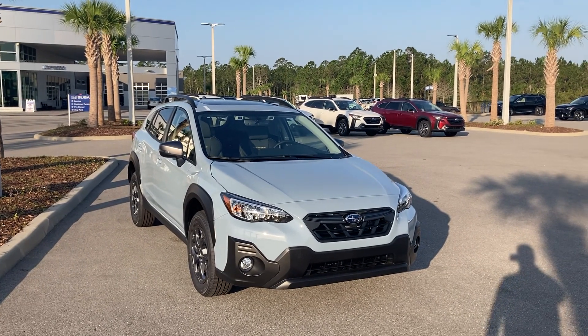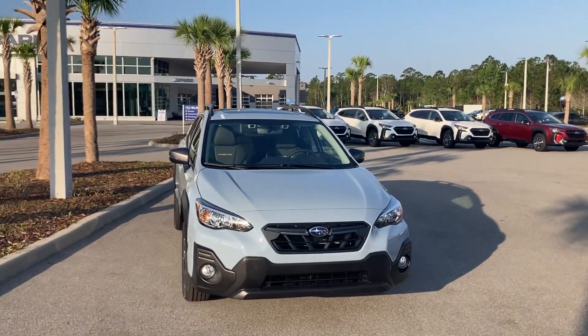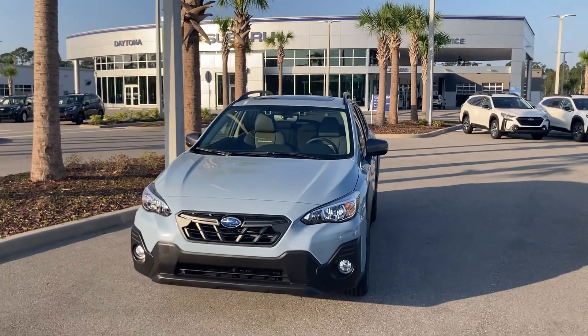Hello, I'm Dan from Subaru of Daytona Beach. I'd be happy to assist you in your search for that perfect 2023 Subaru Crosstrek. This beautiful car is available — we have more than just a couple on the lot.